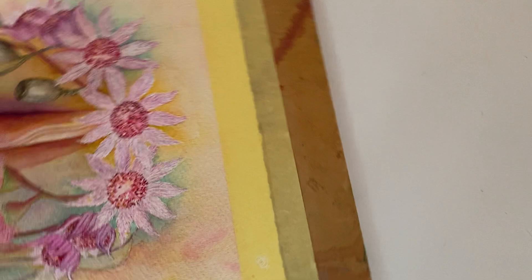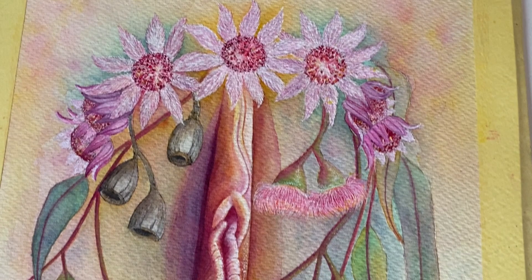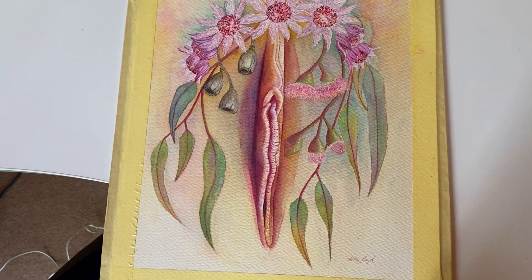This is a commission piece I've been working on — it's for a doula or a midwife. She loved Australian native flowers, in particular the pink flannel flower, which I have here. Pink flannel flower is actually native to where I grew up in the Blue Mountains in New South Wales, so I was really stoked to be doing some of them. We've also got some of the pink gums here.